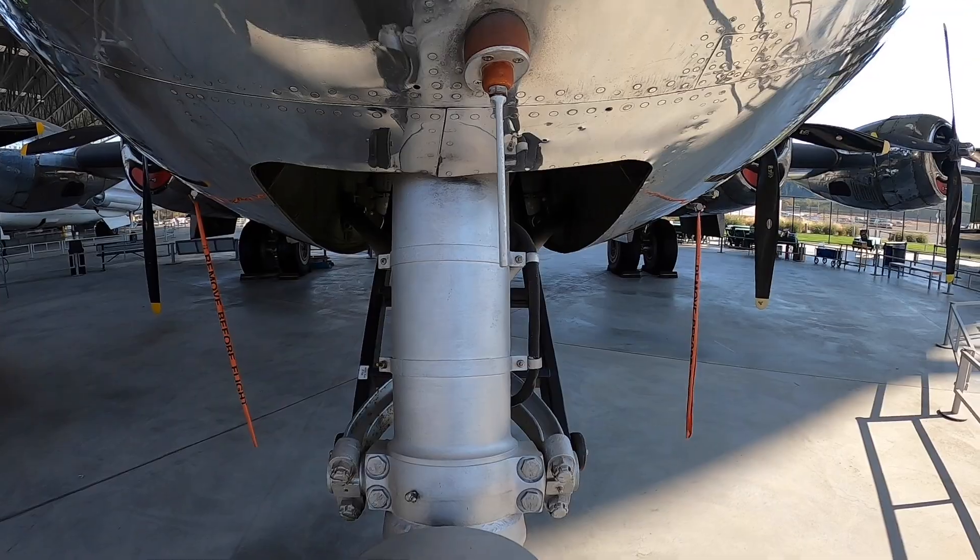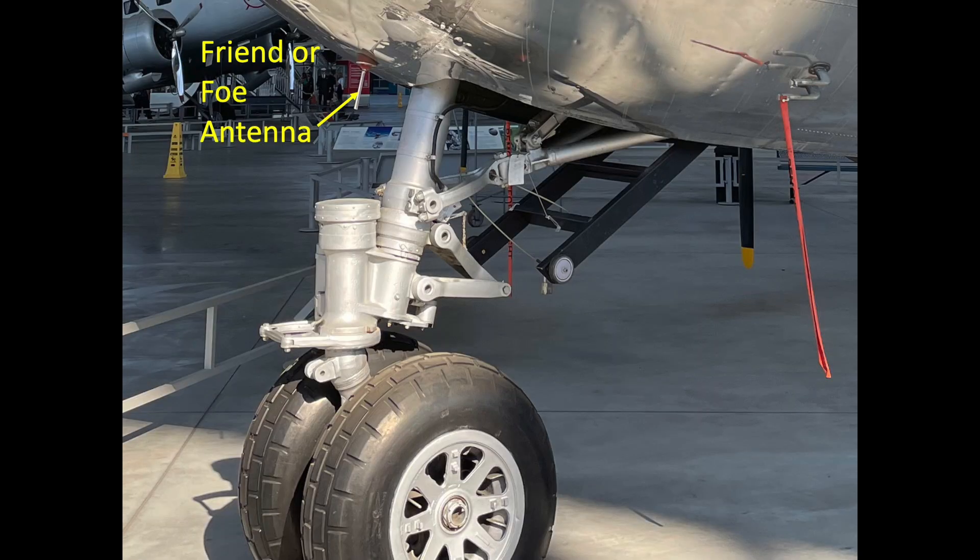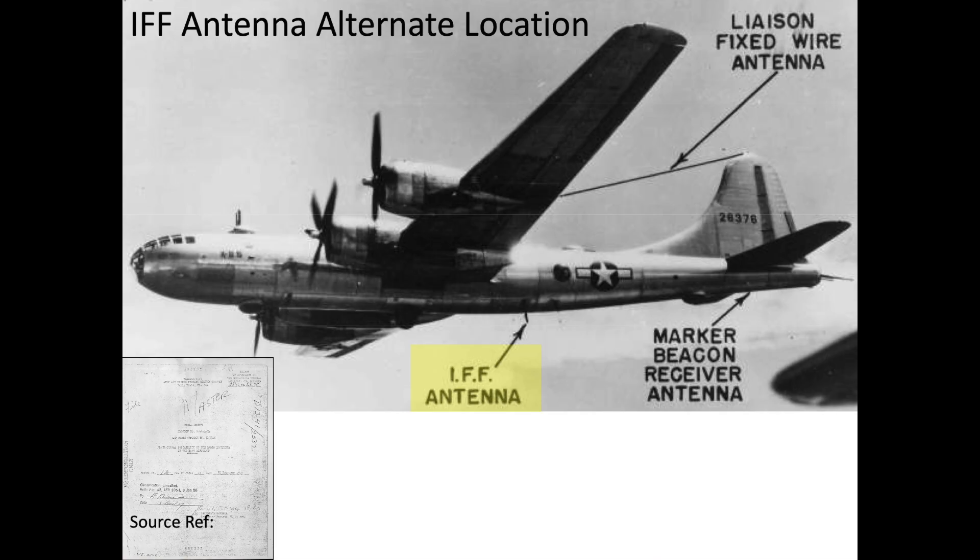This part is the identified friend or foe (IFF) antenna. On other B-29s, this antenna is located aft of the bomb bay.